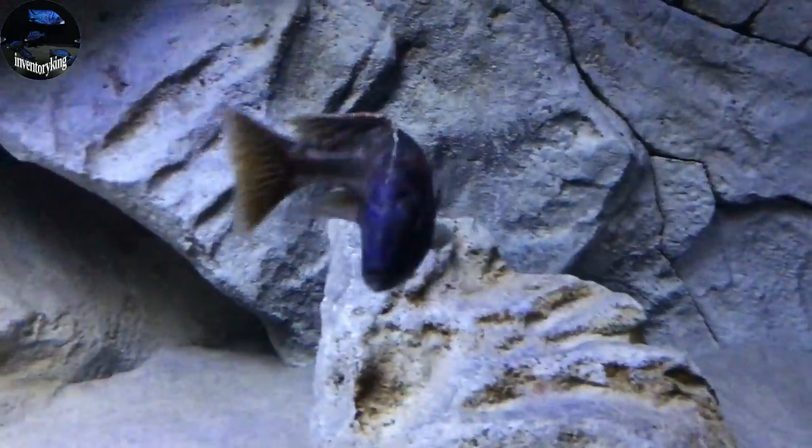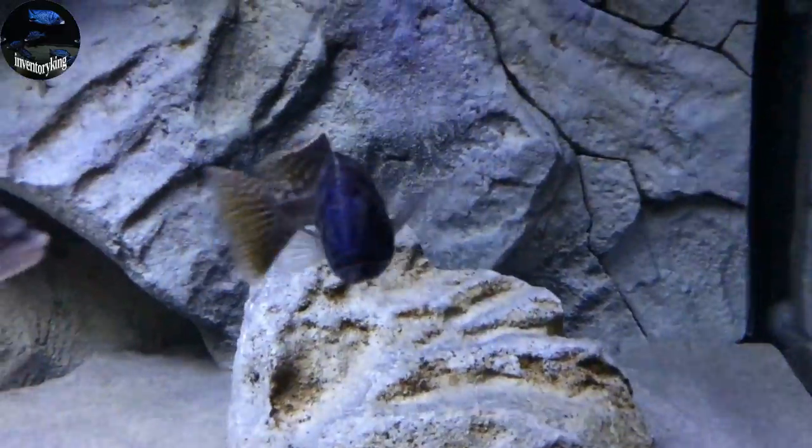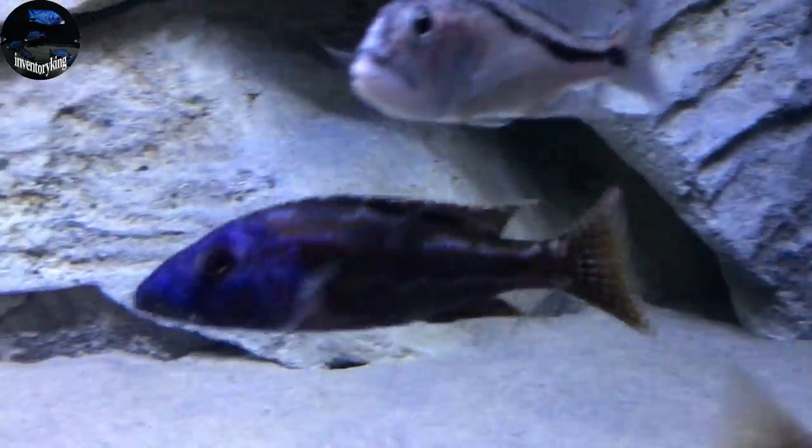First fish is the Nimbochromis Fusco. This guy's looking great — nice blue on his head. Looking really nice.